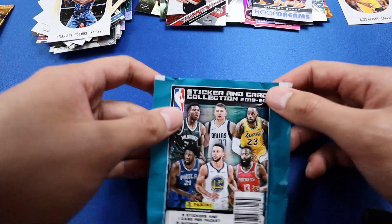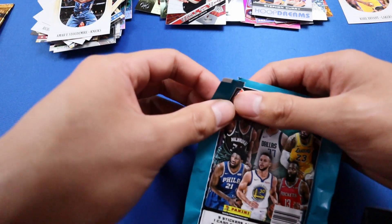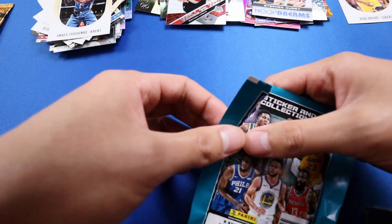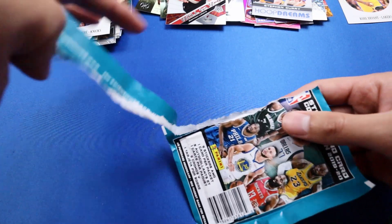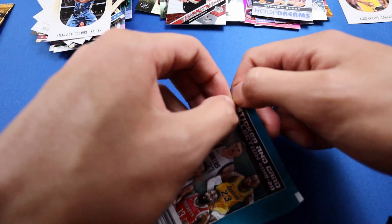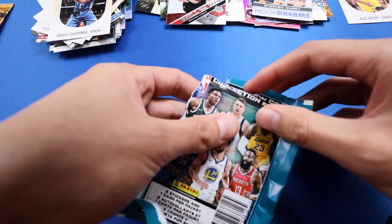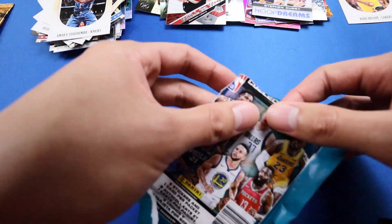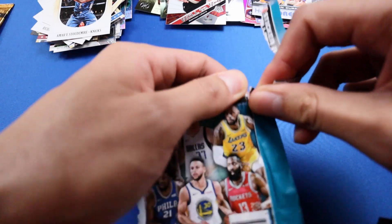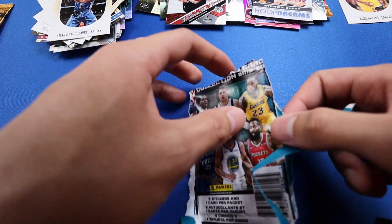I just wanted to mention I do have a giveaway still going on — the deadline is December 5th and I'll link the video. If you guys want to join, check my other video out. It'll be a 2003 Victory Upper Deck pack, so there are LeBron James rookies in there if you're interested.